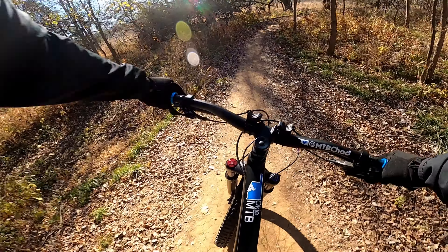The blue loop is slightly more challenging than the orange loop, but still very rideable by beginners. There are a few more twists and turns and dips and a lot more shade trees.